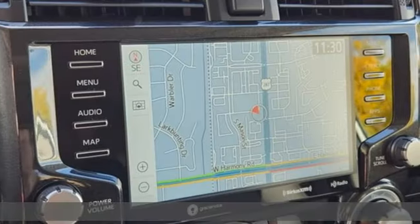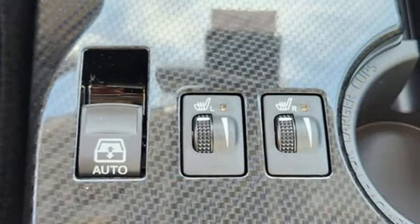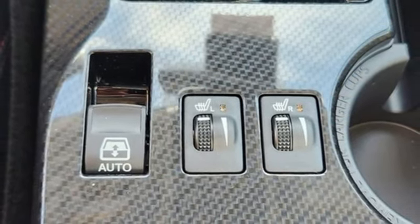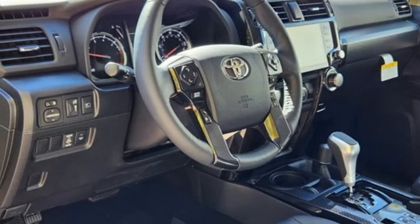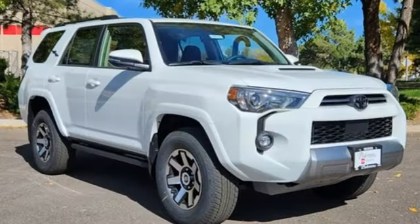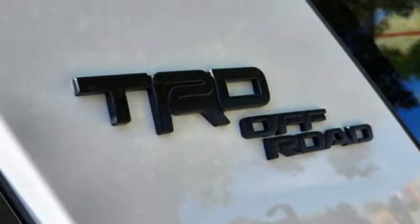V6 engine, front heated bucket seats, integrated navigation system with voice activation, auto-dimming rearview mirror, manual tilting steering column, Wi-Fi hotspot, streaming audio, trailer hitch receiver, doors and push-button start proximity key, and automatic transmission.